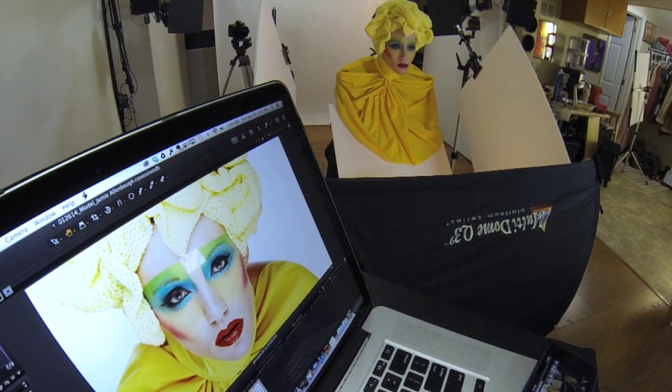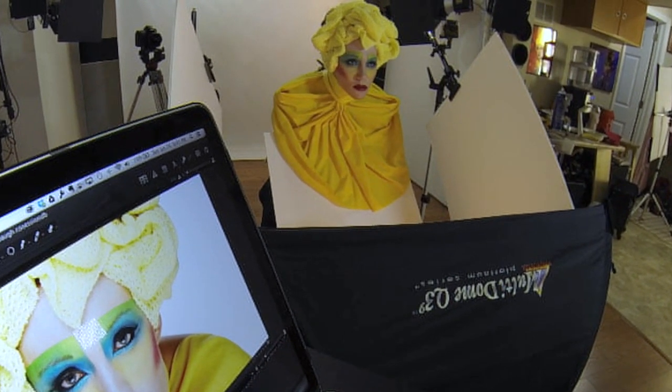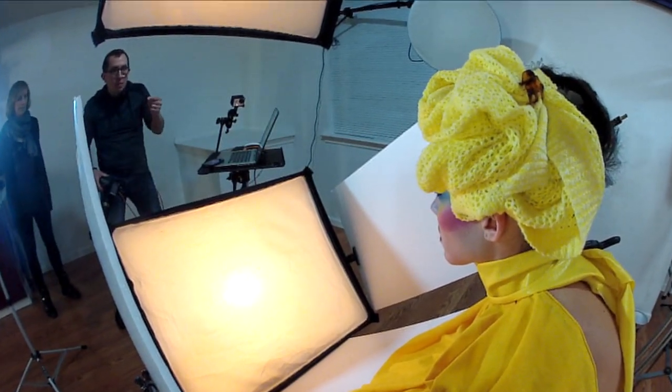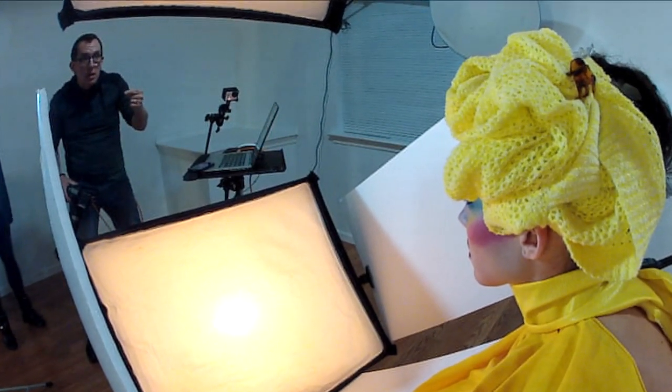When it was time to shoot, I had my model lean forward and push her chin out and down. I shot from an angle slightly above her so that she had to look up with her eyes — this gives the effect of making the eyes look bigger, like all the girls doing their Facebook and Instagram selfies with the camera held above their heads. I instructed the model to simply stare at the camera lens and breathe through her mouth to keep the mouth relaxed. I didn't want the lips pressed tight.